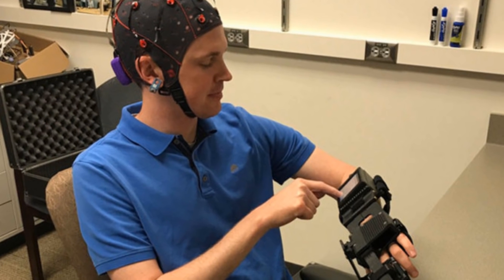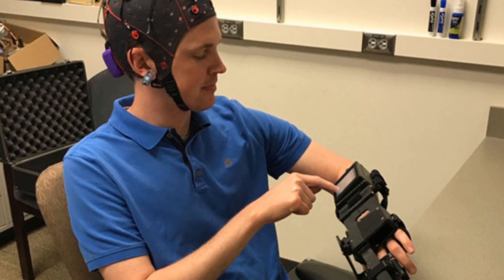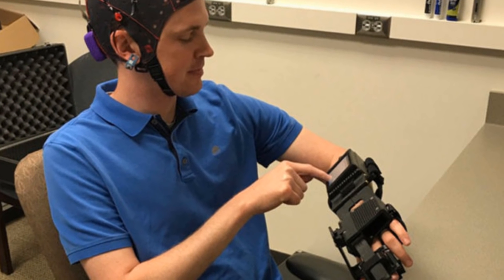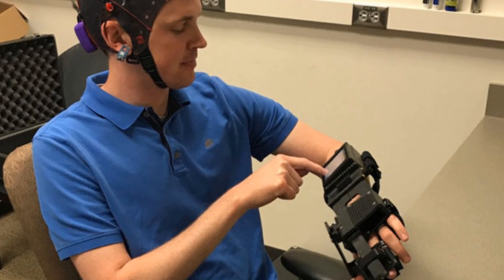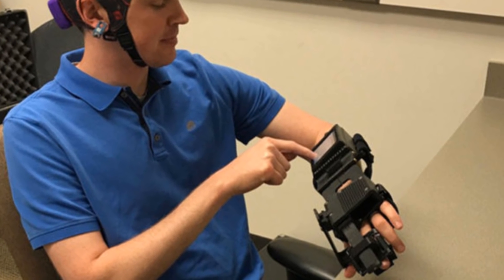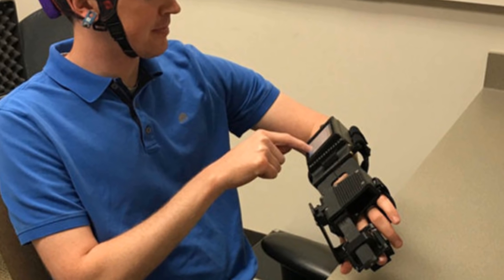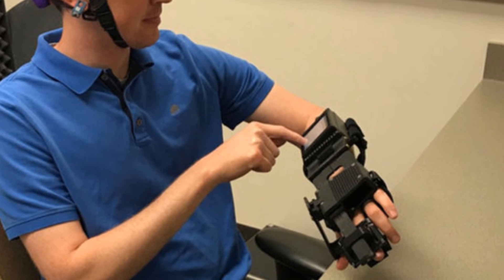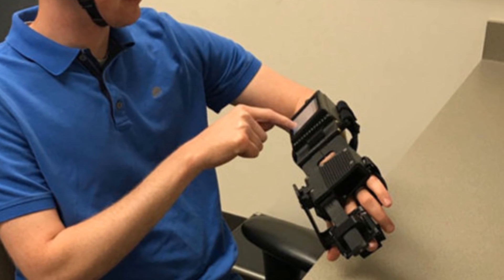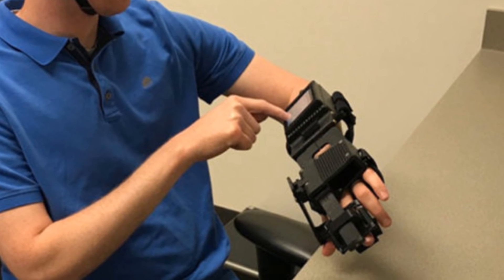A study of the IPSAHAND conducted by a team at Washington University School of Medicine found that the device contributed to meaningful improvements in the recoveries of ten patients who had lost mobility following a stroke. Learning to control the IPSAHAND made it easier for patients to control their own hands without the device. The study is published in the journal Stroke.